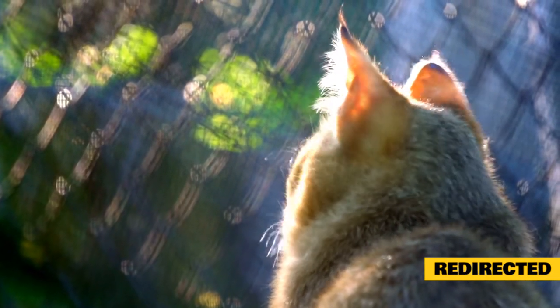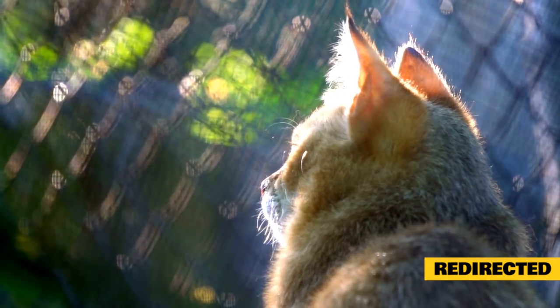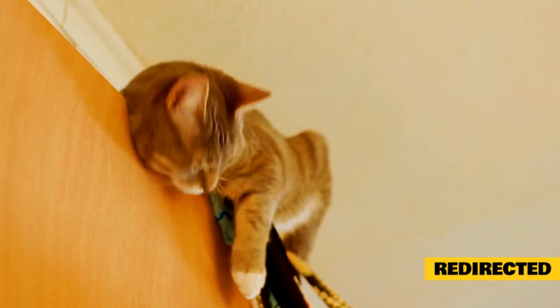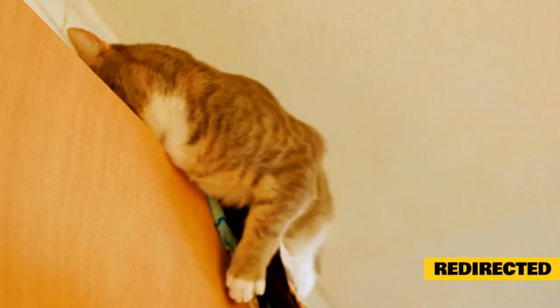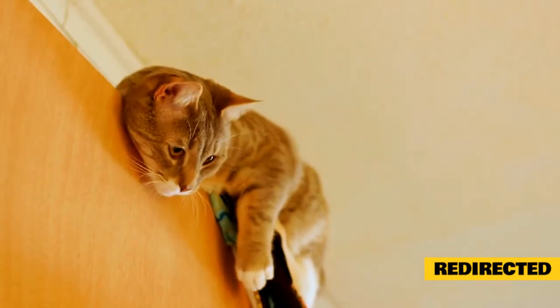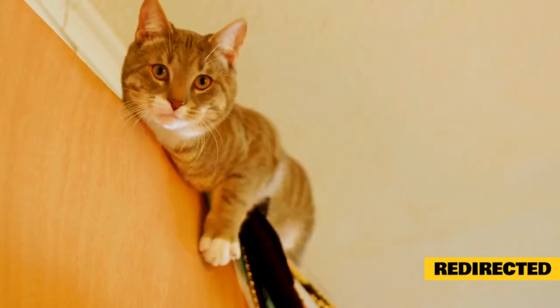This is why cat parents sometimes describe this kind of aggression as unprovoked or out of the blue. They weren't even aware of the initial trigger — for example, a cat outside who passed by 30 minutes before the attack. A redirected attack occurs only if an agitated cat is approached or there's someone close by. The cat won't go looking for someone to attack. It's not a malicious or even intentional type of aggression — it's almost like a reflex, done automatically without thought. This is why it's never a good idea to break up a cat fight or approach an agitated cat showing defensive or offensive aggression postures.